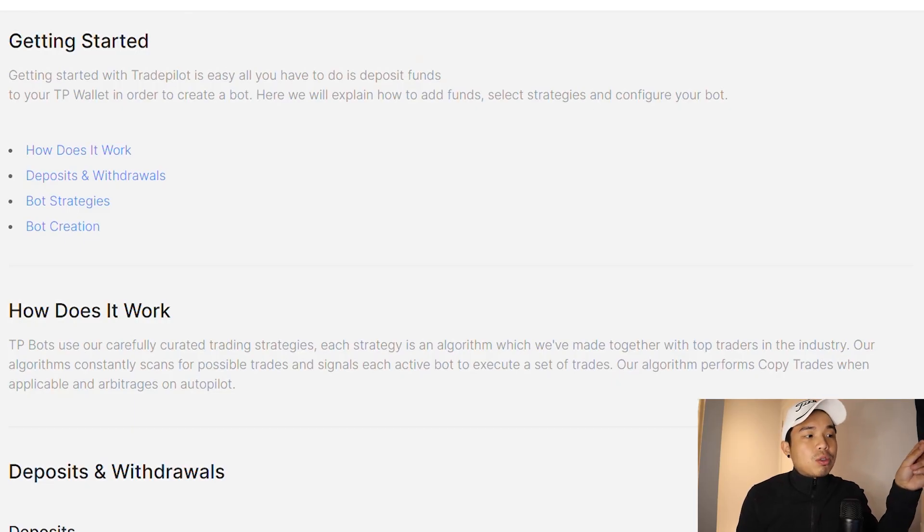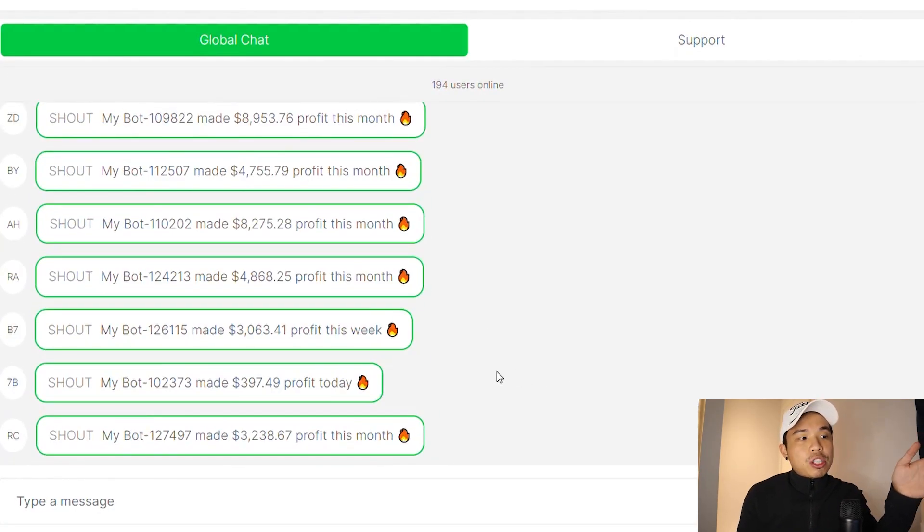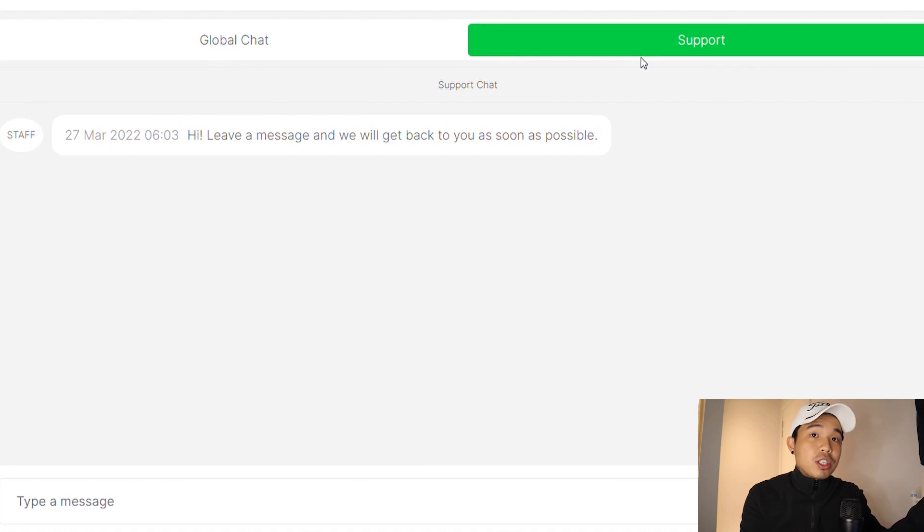If you need a guide on this, you can go to the guide section right here. There's bot strategy, bot creation, and how the whole thing works. Deposits and withdrawals also have a guide there. And if you need any help at all, there's a chat section with a global chat and a support chat where you can ask questions or get help if you find it hard to withdraw money or anything else. You can always go to support.